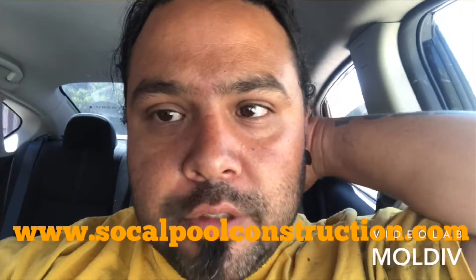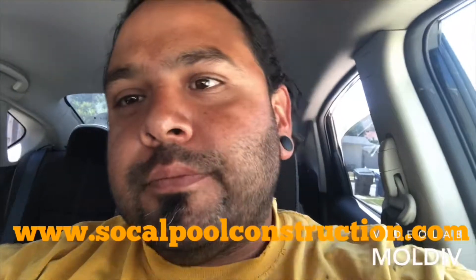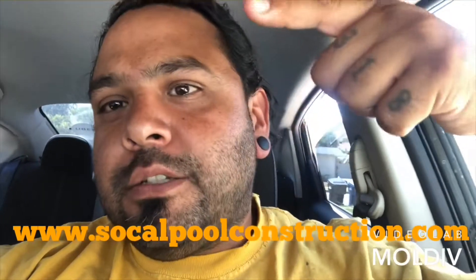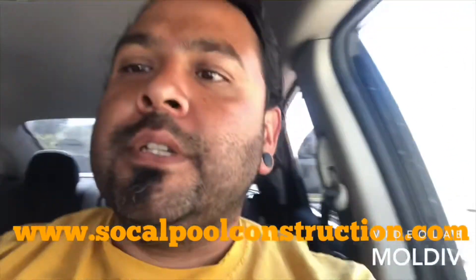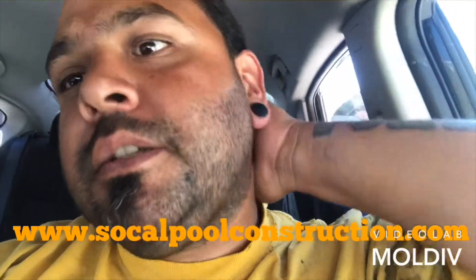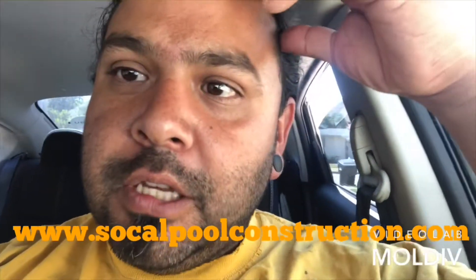You guys like the YouTube videos, so I'm going to keep doing them. Thanks for watching — like and subscribe. And also, if you have questions, get the email. You can find me on my email if you have a pool that needs to get filled up in the LA County area, or the LA area. Thanks.